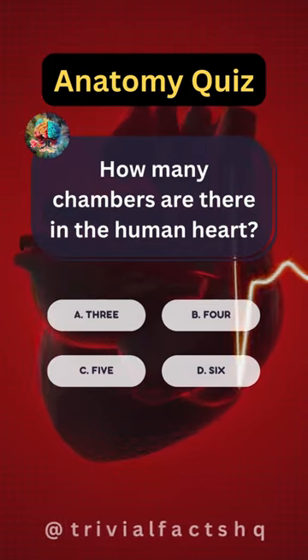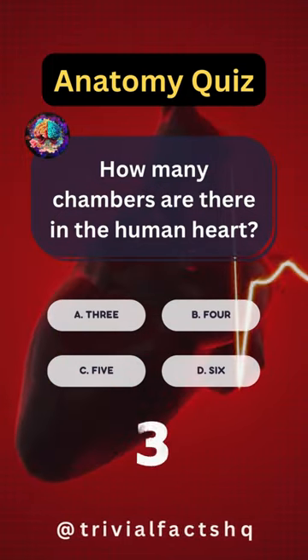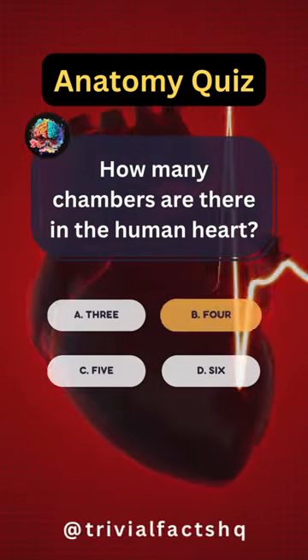How many chambers are there in the human heart? Option B is correct.